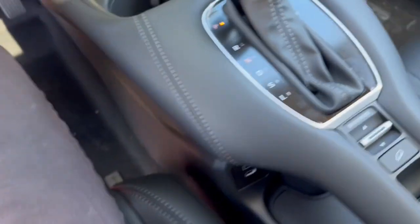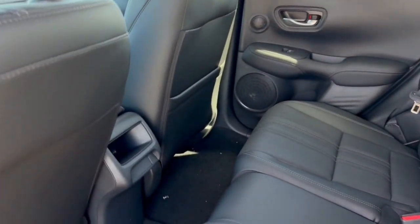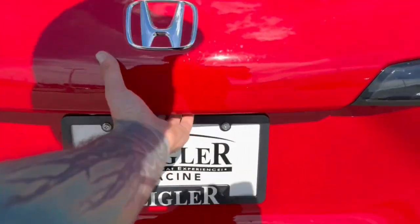Hill descent control and brake hold. Good amount of space in the back — it seats three passengers. You got some extra storage on the back of the front passenger seat as well, and a rear windshield wiper.